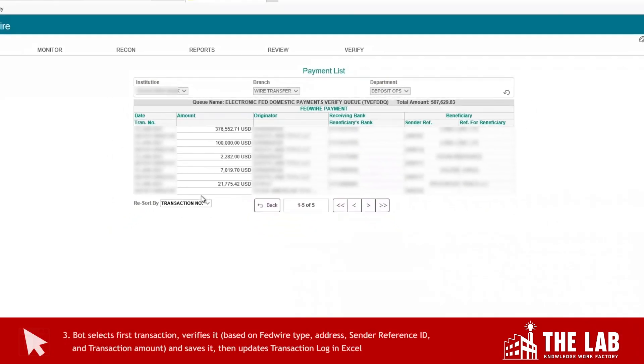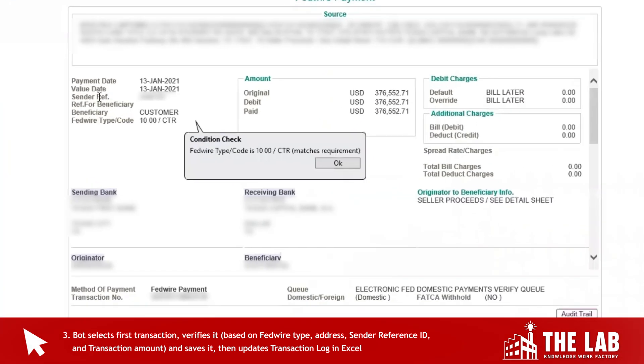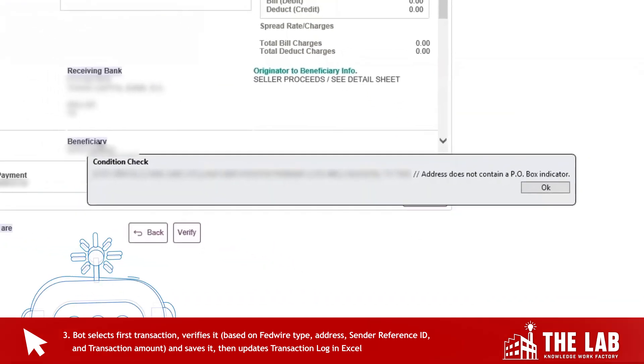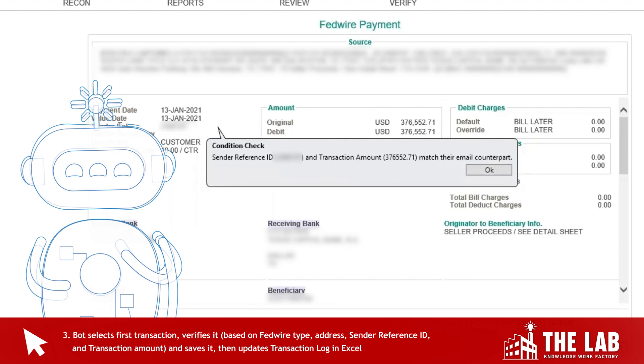It clicks the first request in the queue. Now watch this — the bot validates all of the information in the request against the information it had memorized from the email. It's checking for Fedwire type, address, sender reference ID, and transaction amount.